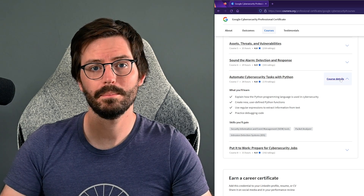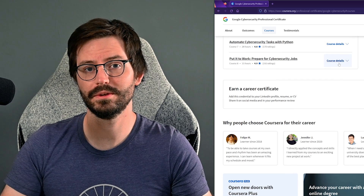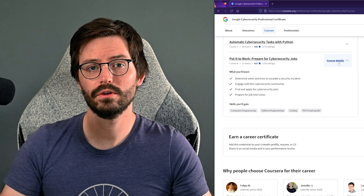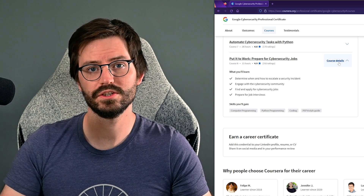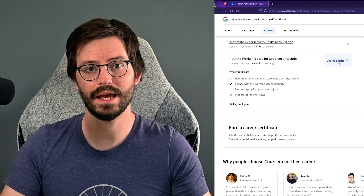And finally, we have put it to work: prepare for cybersecurity jobs. If you're going for your first job out of school or university, there's a lot of really useful information in this section, so I was really happy to see it. Just don't call the Linux command line the 'line command' in your technical interview like the instructor does — line command's not a thing — but we all make terminology mistakes, so it's okay. I'm pretty sure I do this in my videos too. — Oh, you mean the mistakes you make in every video.